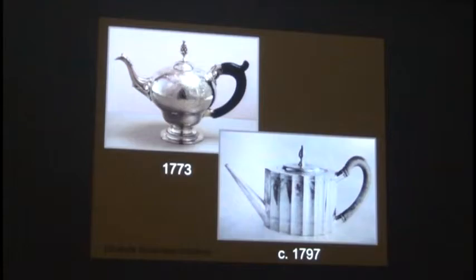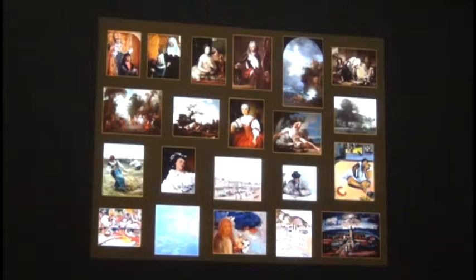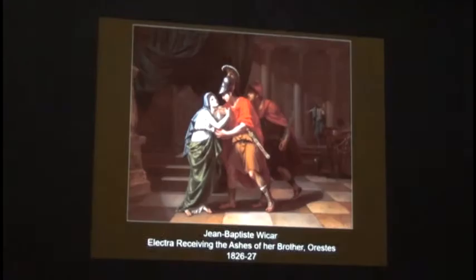We have such a fabulous French collection—we acquired the great Rigaud, the painter of Louis XIV, and the great Fontainebleau painting. We were the first museum in the world to buy Monet's water lilies, and the first in the world to buy Gauguin, before the French even. So we needed a French neoclassical painting—that's how the search really began, and this is the one we ended up with.